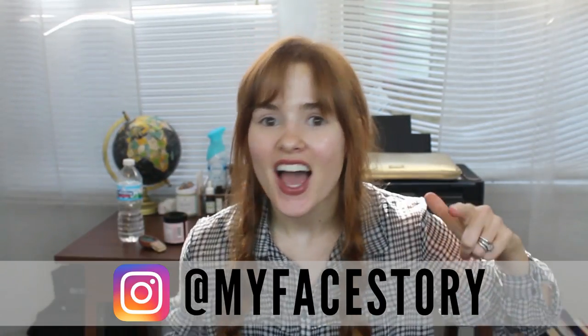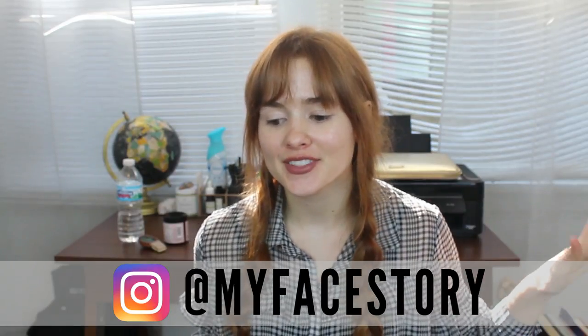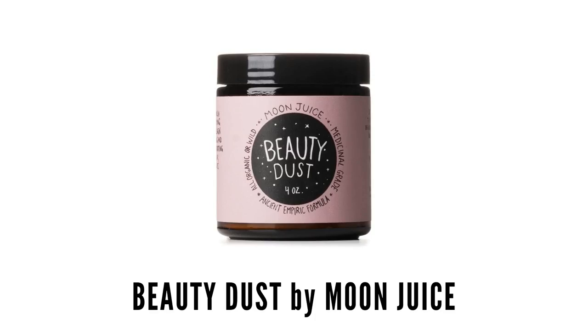Hey guys, it's me, and today I wanted to do a product review and talk a little bit about this new product called Beauty Dust by Moon Juice. I've seen it all over the internet and it's been gaining a lot of hype because it's supposed to be good for your skin, your hair, overall health and all that. I also saw that they just started carrying it at Sephora, which is kind of cool that they're embracing more of the natural healing route.